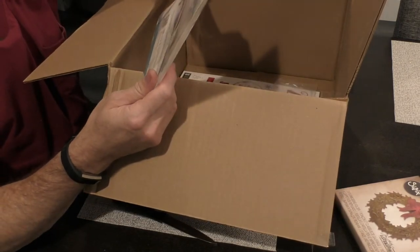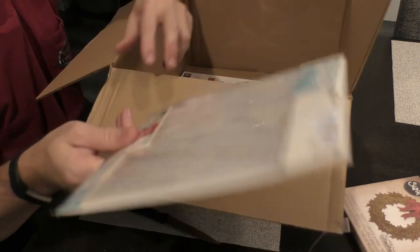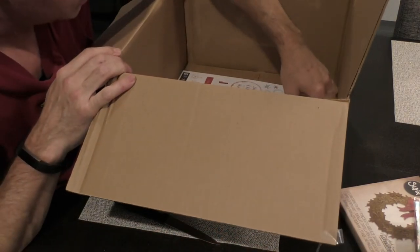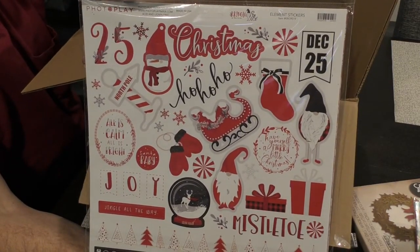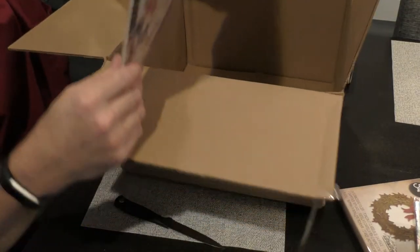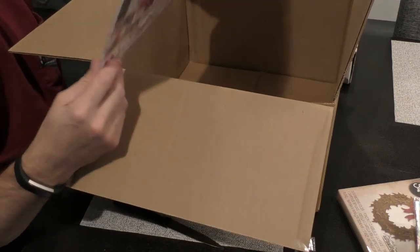We've got some multi-pack refills. I guess these go in that notebook that she ordered. And stickers — stickers are always very exciting. Of course, they're not good for another 360 days. 25 days until Christmas.